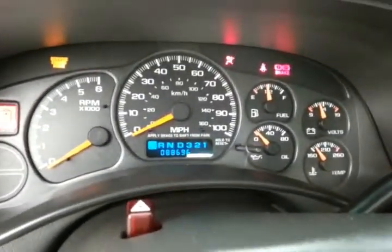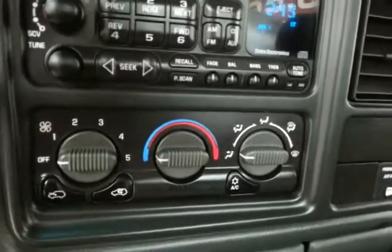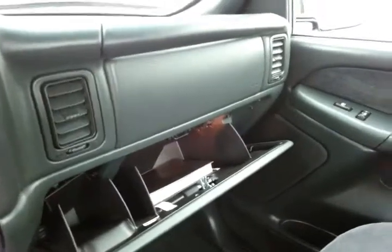Large, easy to read gauges and only 88,000 miles. Cruise control. CD player. Easy to operate heating and air conditioning controls. Power outlets, lots of storage, and a lockable center console.